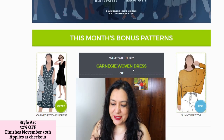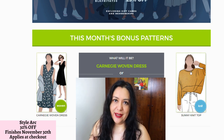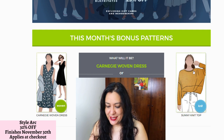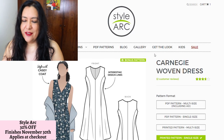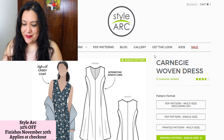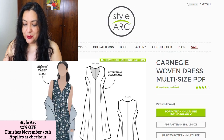Every month when you go to Stout Arc, you'll find there are two patterns you can choose from. If you add them to your cart, you won't have to pay for them when you buy something else. In this case, the Carnegie woven dress is what I'm going for. There are quite a few that have been updated with multi-sizes, so I try to look for those. I love this style — it's for wovens, which is awesome.